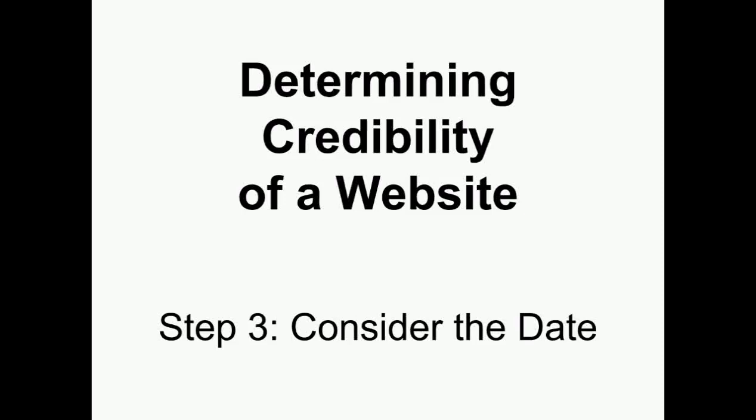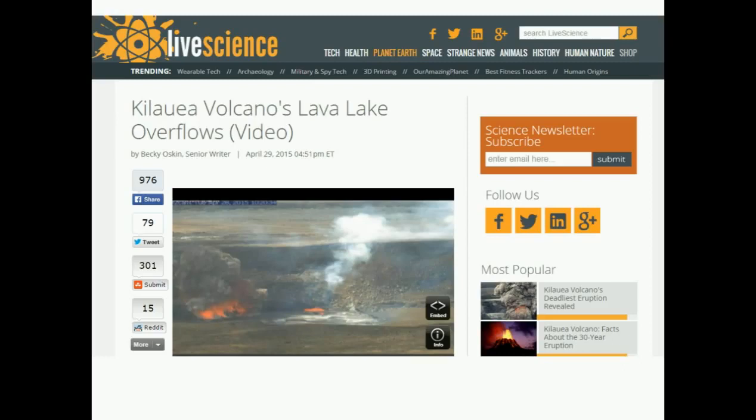Determining the credibility of a website — Step 3: Consider the date. When determining if a site is credible, one important aspect to check is the date.